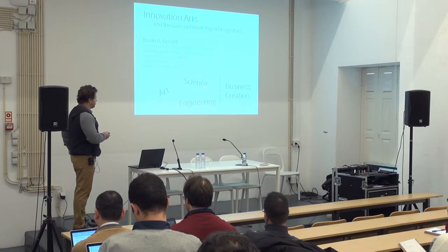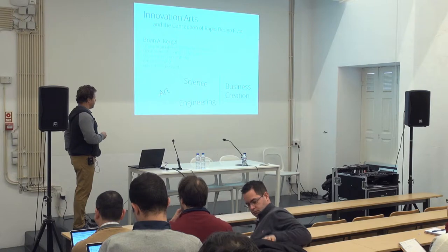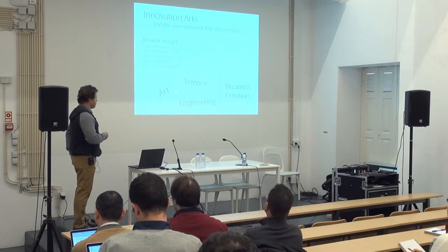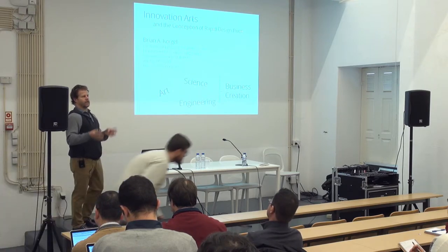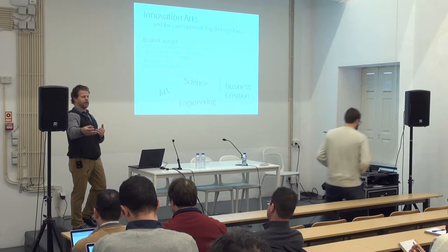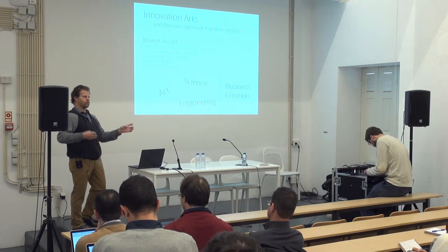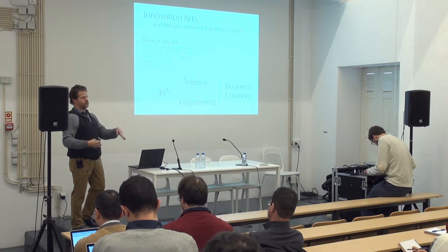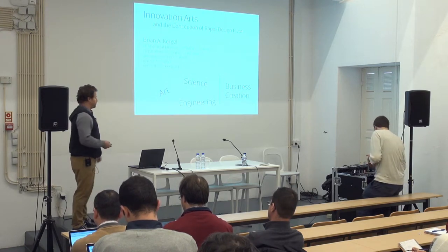Scientists and engineers could definitely benefit from the creative spark that artists have. And from the interactions I've had with artists, they also benefit from direct interaction with scientists and engineers — where they're not just being told, here's a product, go use this. The artists are actually informing the scientists and engineers about what that product should be early in the innovation process.